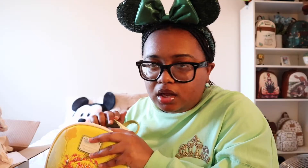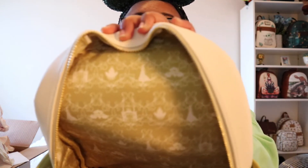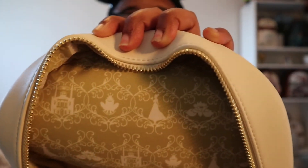Oh my god, it smells brand new - like they just made it, just took it out of the factory. It smells like a new car. Look at the lining - the lining is beautiful. There's the frog, there's Tiana and the prince, there's the little lily pad. It's so beautiful.